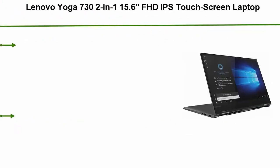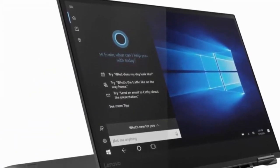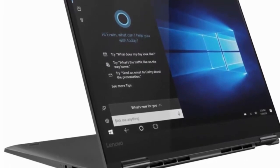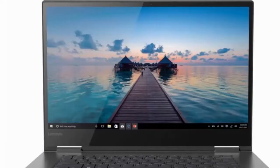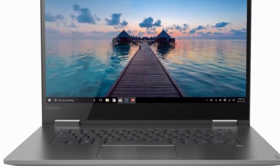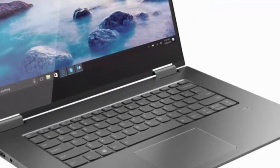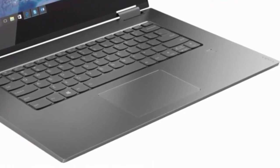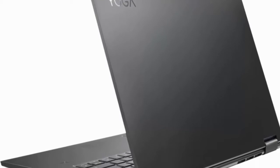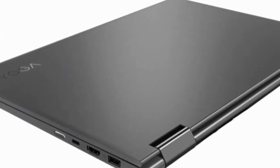Top 2: Lenovo Yoga 730 2-in-1, 15.6-inch FHD IPS Touchscreen Laptop, Intel i5-8250U, 8GB DDR4 RAM, 256GB SSD, Thunderbolt, Fingerprint Reader, Backlit Keyboard. 8th Gen Intel Core i5-8250U Mobile Processor, Ultra Low Voltage Platform, Quad-Core 8-Way Processing provides maximum high efficiency power. 8GB System Memory for advanced multitasking — substantial high-bandwidth RAM to smoothly run your games, photo and video editing applications, as well as multiple programs and browser tabs all at once.